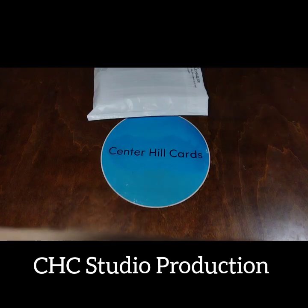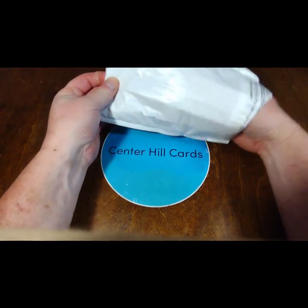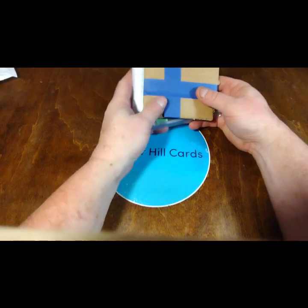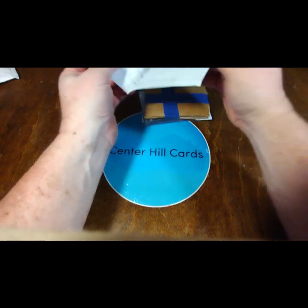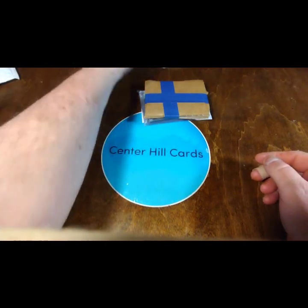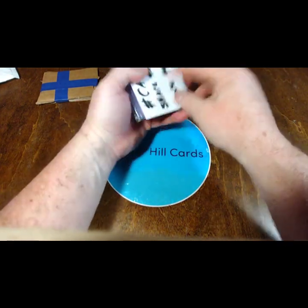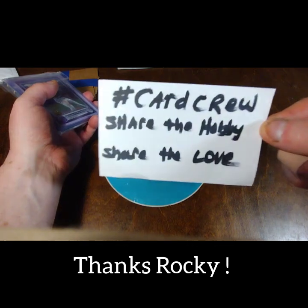Welcome back to CHC Studios, the home of Center Hill Cards. Today we have a little special mail day from Rocky, Rad Dad and B-Dog. I went ahead and opened it so we can see a little bit quicker. There's a little note here: 'Center Hill Cards, thanks for the trade brother. Hope these wonders find you well. Your friends, Rad Dad and B-Dog.' Here's a little reminder about the card crew — share the hobby and share the love.